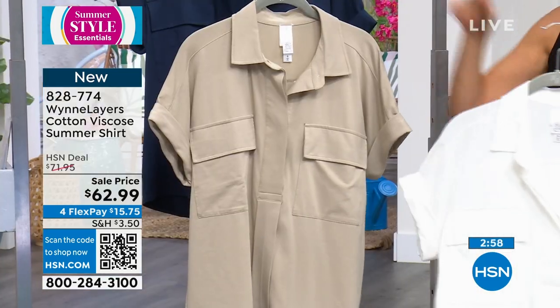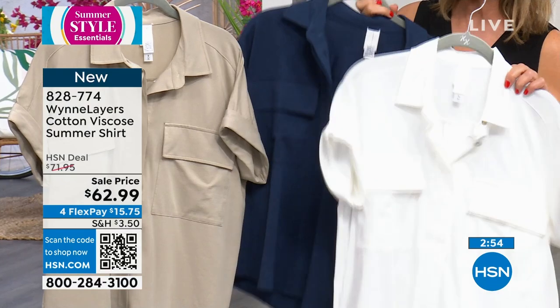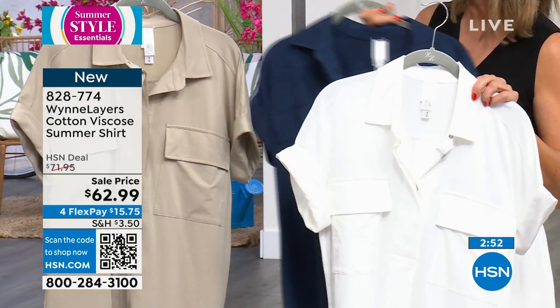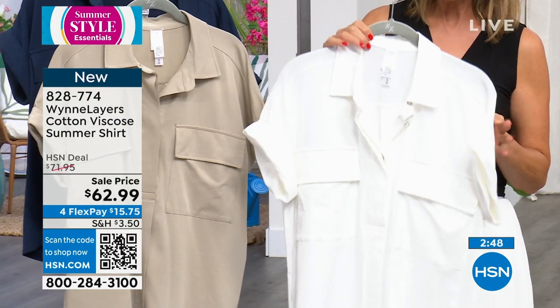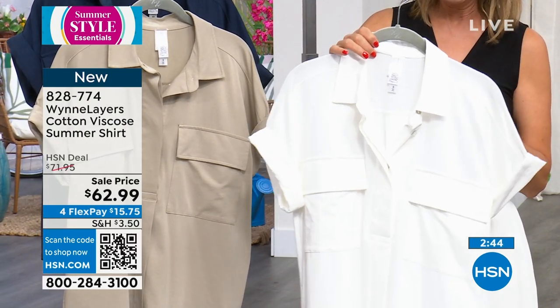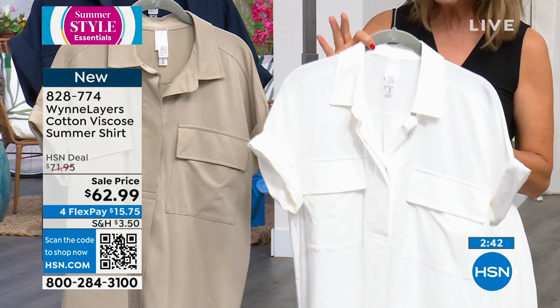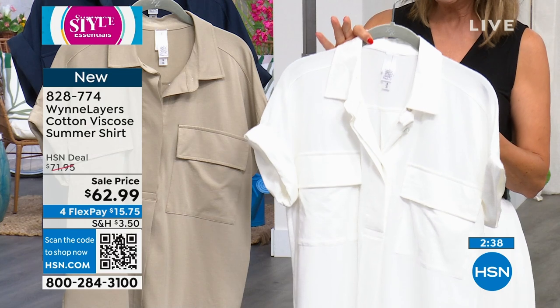We're going to do some speed shopping because I've got to show you this shirt. I love this shirt — it is like my favorite new piece. This is the piece that I texted a picture of to my mom and said, 'Mom, I think you're going to love this.' It is on sale for you today at $62.99. It is brand new, so I don't know how we got a new top and got it on sale.